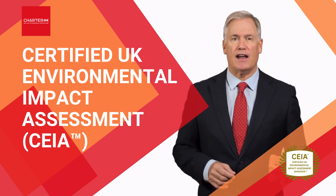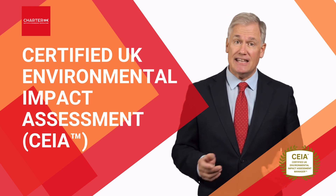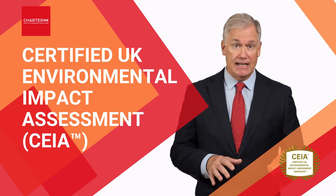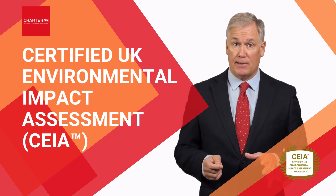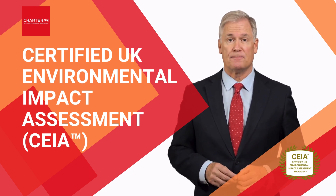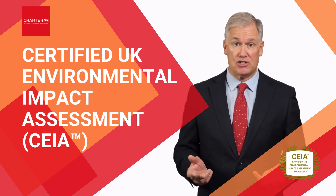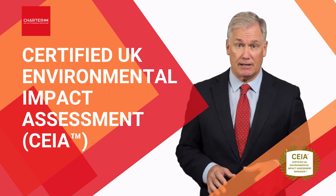Upon completion of the program and passing the chartered exam, you'll be awarded the Certified UK Environmental Impact Assessment Manager, or CEIA designation. This nationally recognized credential will demonstrate your expertise in managing EIA processes effectively and building rigorous environmental assessment systems within UK regulatory frameworks. It'll also open up new career advancement opportunities and enhance your overall credibility and reputation within the environmental consulting, development, and sustainability sectors.